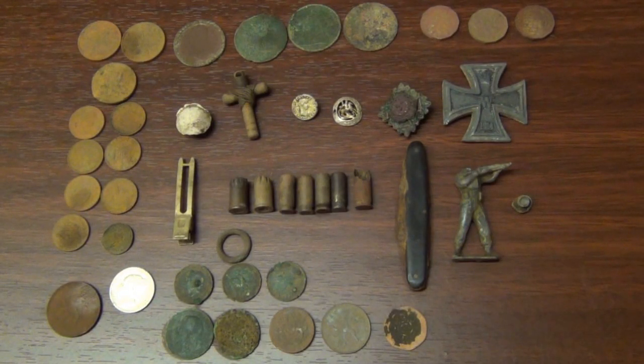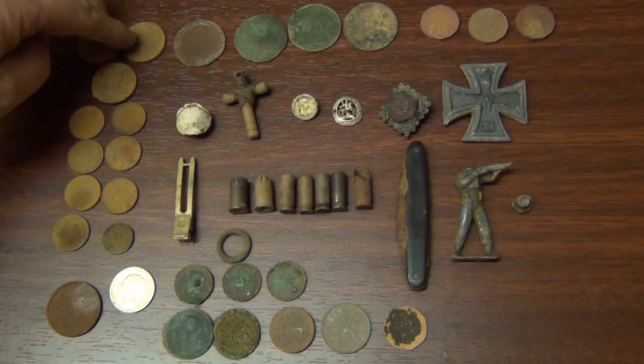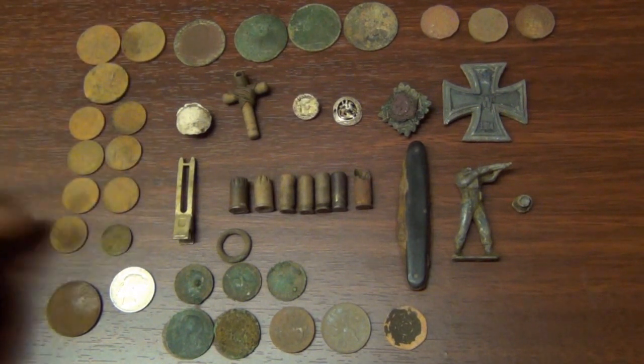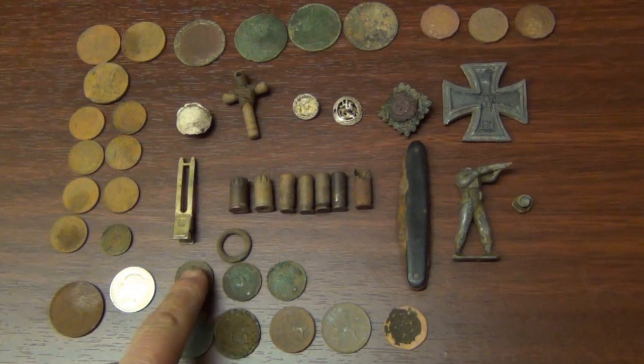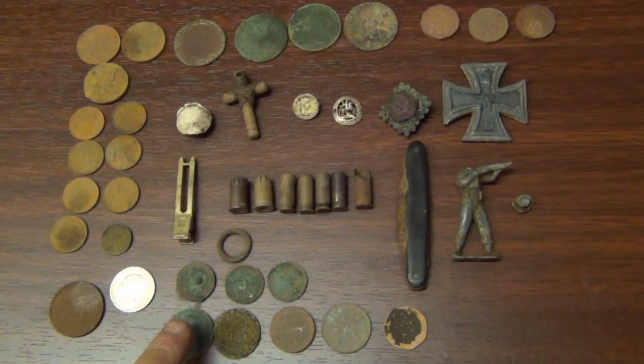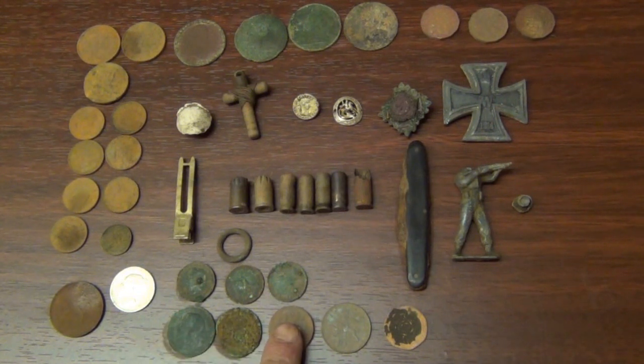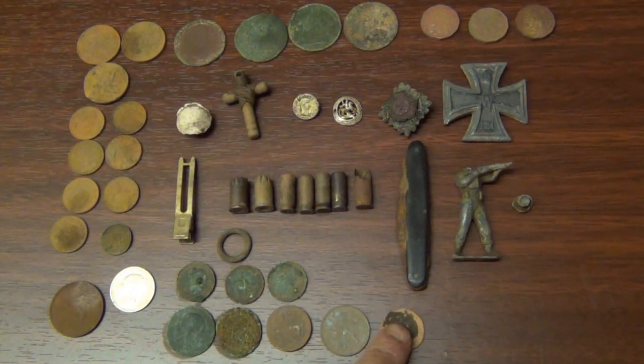So then this is the summary of finds: modern 2 pences, modern 1 pences, halfpence, 10 pence, these are farthings, halfpennies, a modern pound coin, 10 pence, 20 pence.